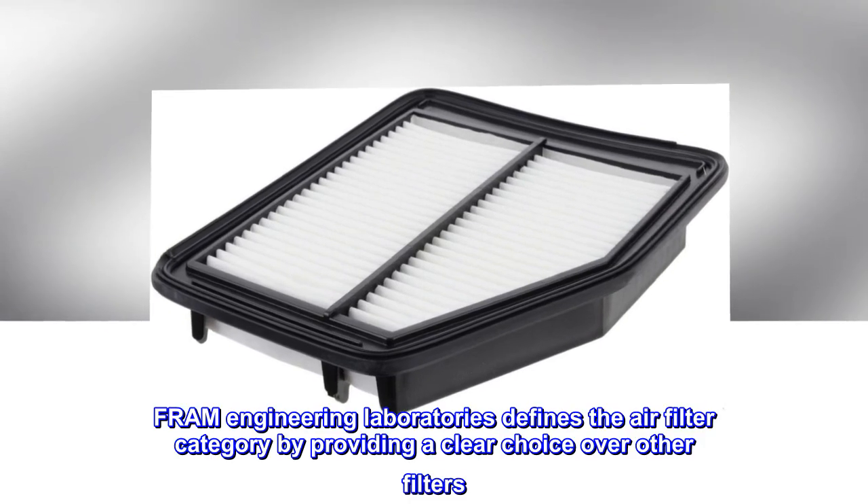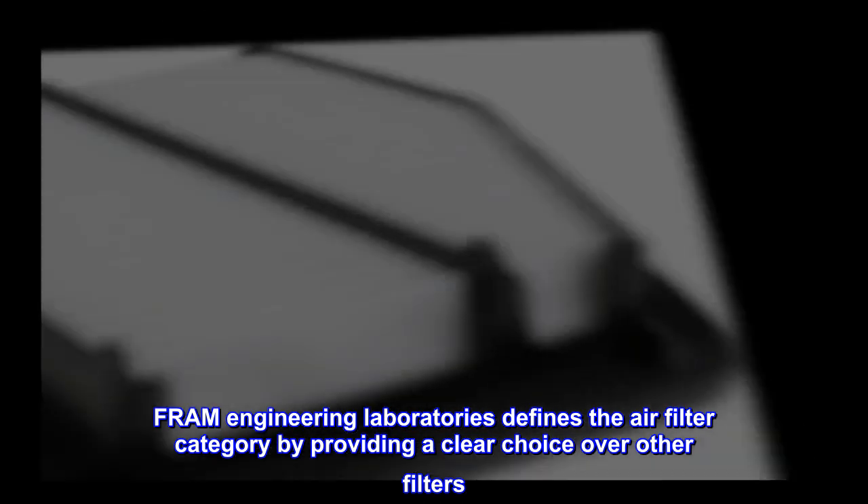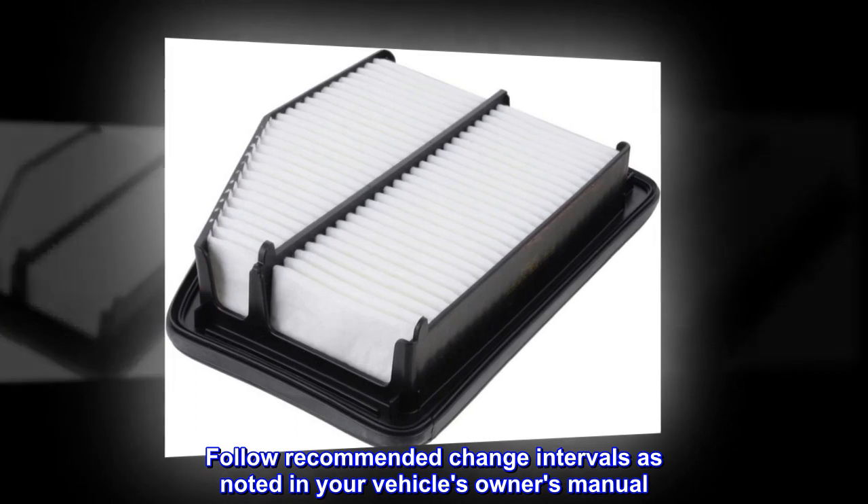Fram Engineering Laboratories defines the air filter category by providing a clear choice over other filters. Follow recommended change intervals as noted in your vehicle's owner's manual.